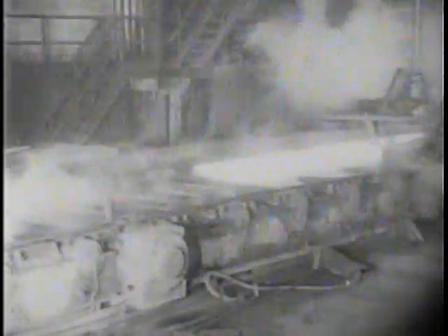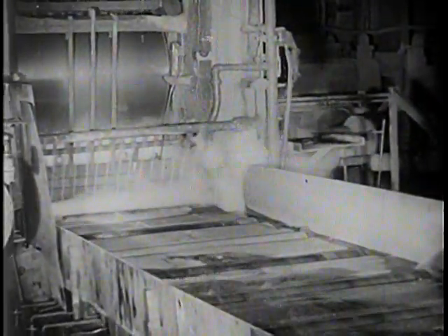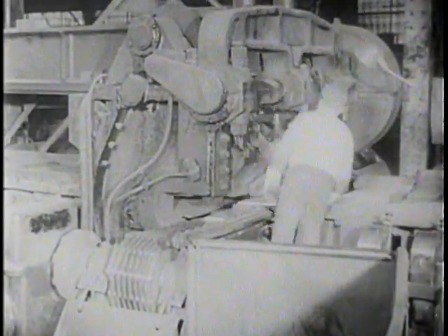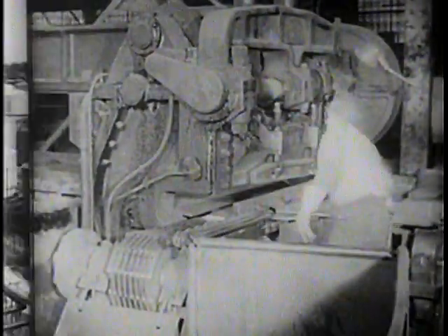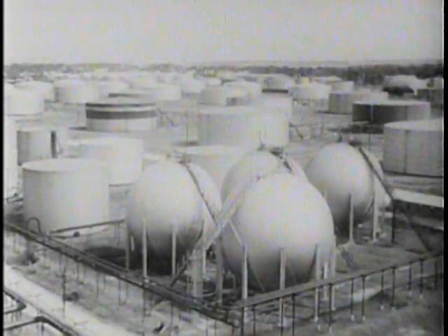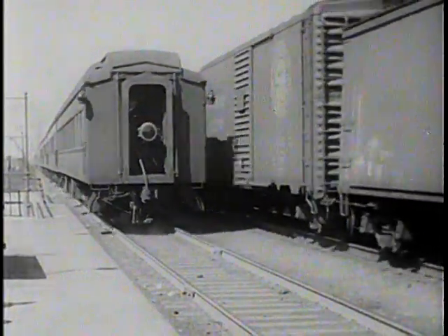Returning to the hot mill, we see other slabs being made into steel plates. First, they go through a series of roughing stands. The finishing stands complete the reduction, and we have plates from 3/16ths to 3/4 inch in thickness. Powerful end shears cut plates of the desired length. Steel plate is indispensable for storage tanks, pipelines, gas holders, boilers, and similar construction. For railway cars, ships, and hundreds of other industrial applications.